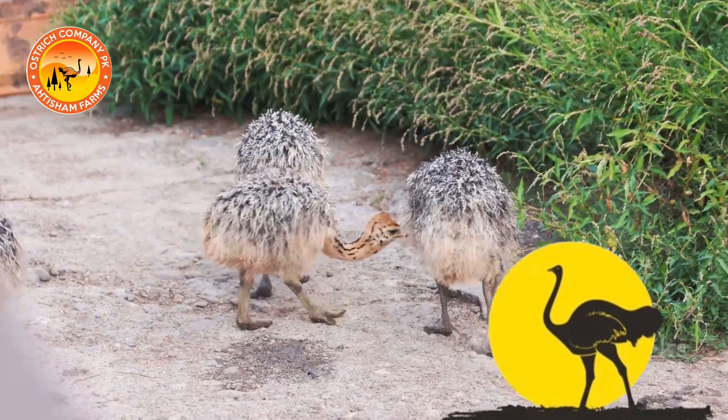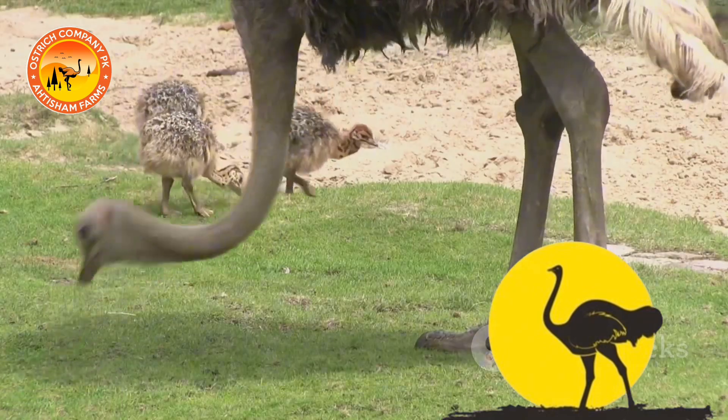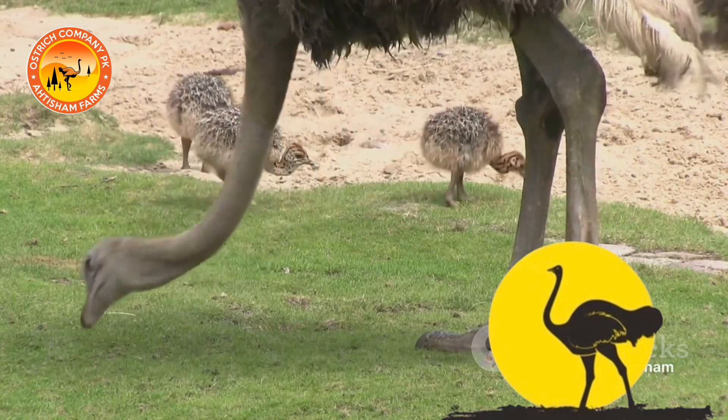Once hatched, the chicks are nurtured in a controlled environment to ensure their health and growth. They are fed a balanced diet rich in protein and essential nutrients.